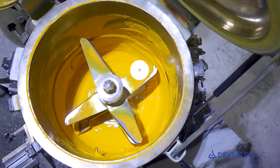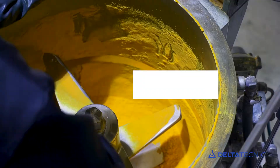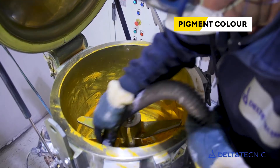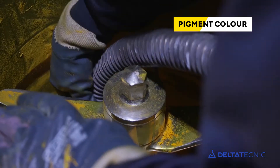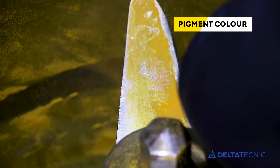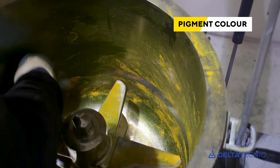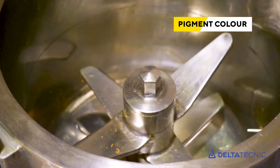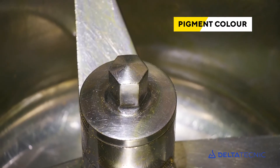If pigments are used, production needs to be stopped for long periods of time when discharging and cleaning the turbo mixer, and vacuum appliances and human resources are needed for cleaning, resulting in high economic costs. Neither can the use of pigments guarantee color uniformity, meaning that color corrections often need to be made on the line with subsequent additional costs.